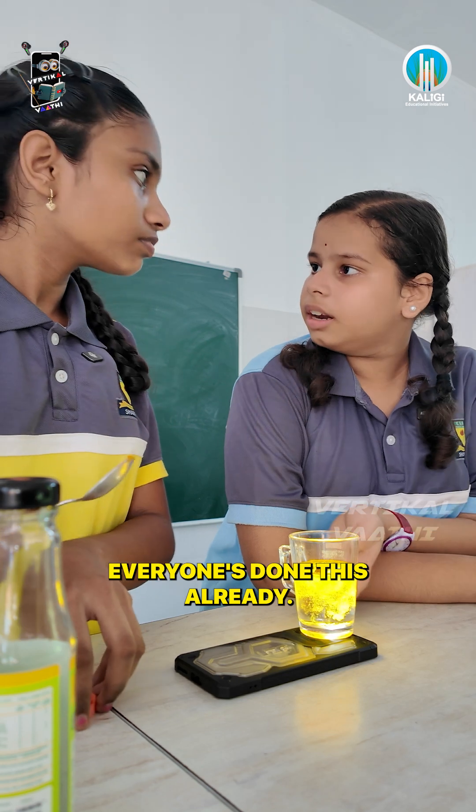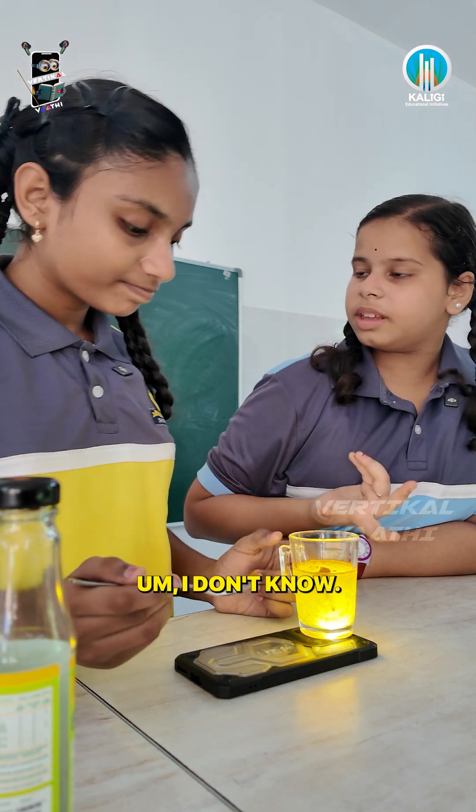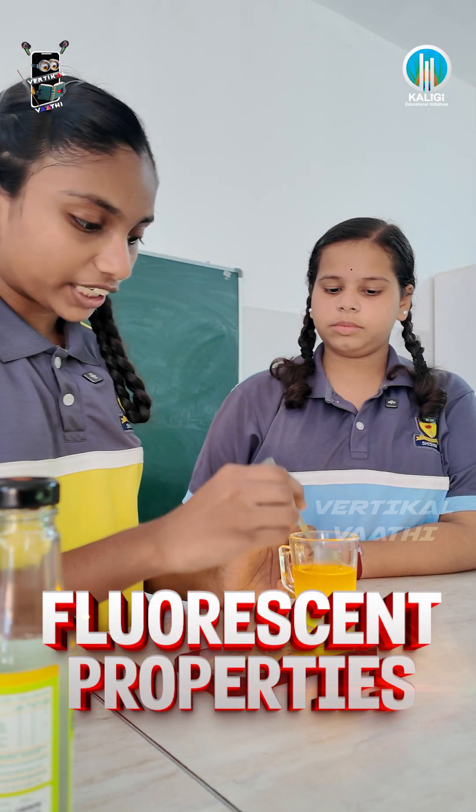What are you doing? Okay, let me tell you the science terms. I'm going to use two terms: 1. Tyndall effect. 2. Fluorescence property. Tyndall effect.